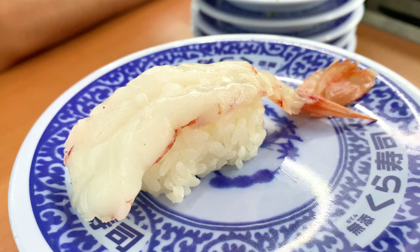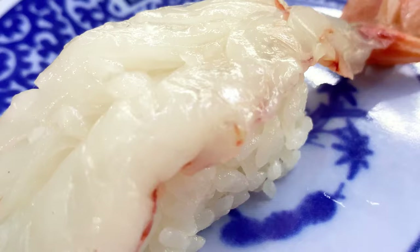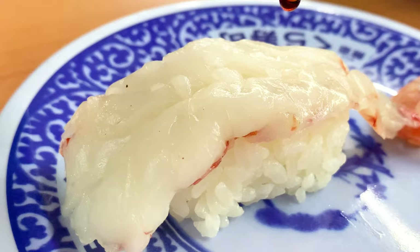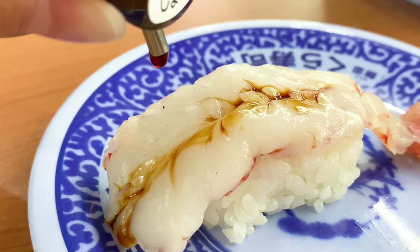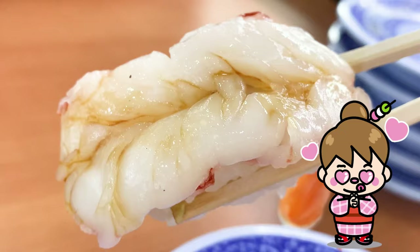Let's forget about it and eat the next sushi. It's a big raw shrimp sushi. You can enjoy the sweet and plump texture of shrimp. It's beautiful when you sprinkle soy sauce on it.